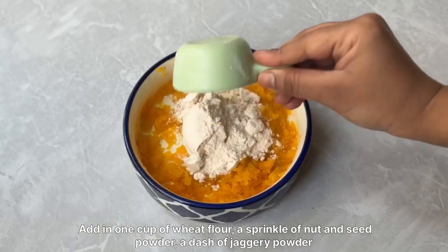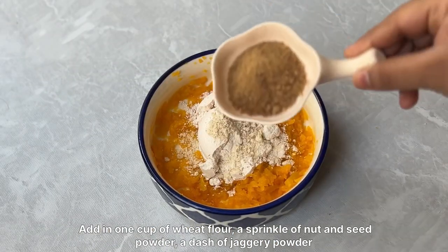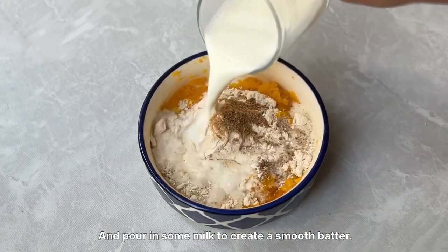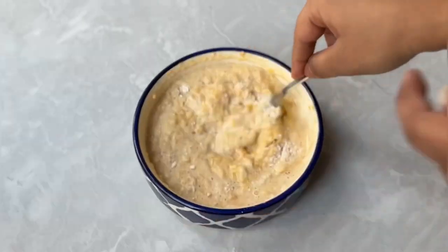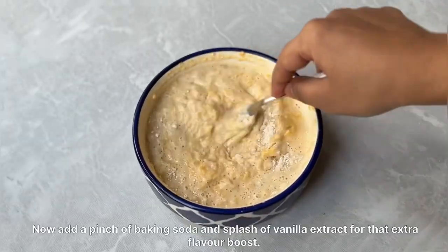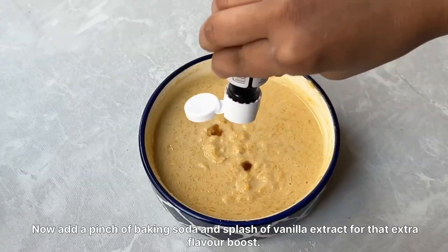Add in 1 cup of wheat flour, a sprinkle of nut and seed powder, a dash of jaggery powder, and pour in some milk to create a smooth batter. Now add a pinch of baking soda and a splash of vanilla extract for that extra flavor boost.